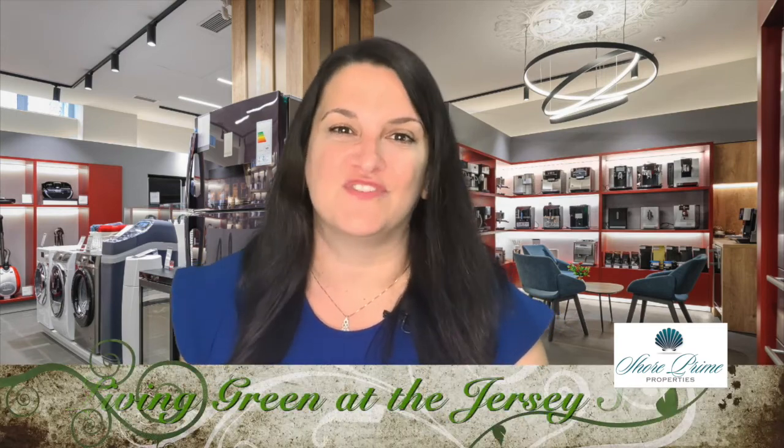I hope this month's tip has inspired you to want to buy earth friendly appliances. I'm Michelle Irizarry, Living Green at the Jersey Shore.